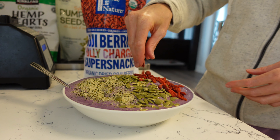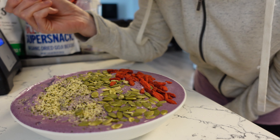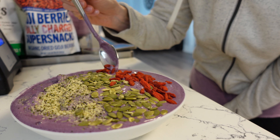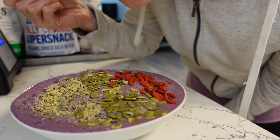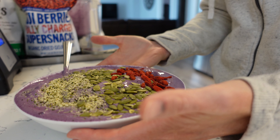Goji berries are kind of an acquired taste — some people don't like them. I just love these fertility bowls because they're so fun and you can change them up all the time; they never get boring. I overfilled this one, so I'm eating a couple of bites before moving it to the table to sit down and eat.